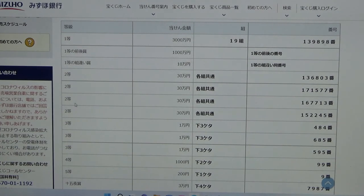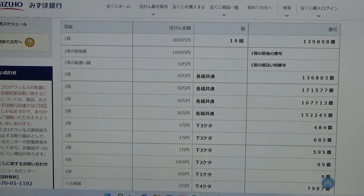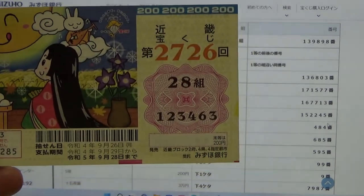To win the third second prize, this means that you can have any grouping number, but you must have these numbers in the exact order: 1, 6, 7, 7, 1, 3. No good for me. To win the fourth second prize, this means that you can have any grouping number, but you must have these numbers in the exact order: 1, 5, 2, 2, 4, 5. No good for me.